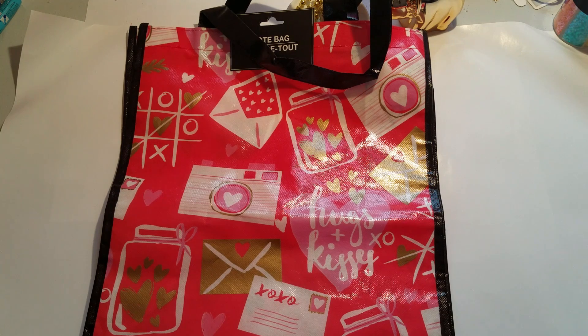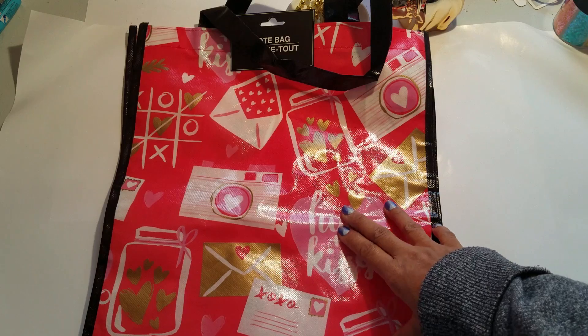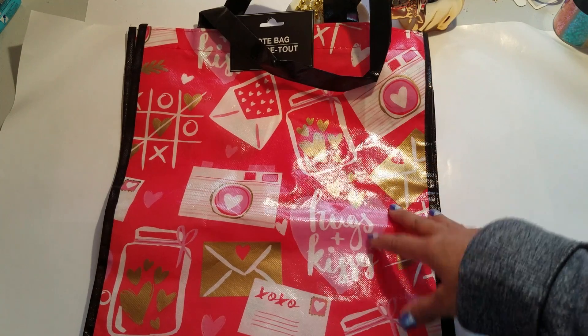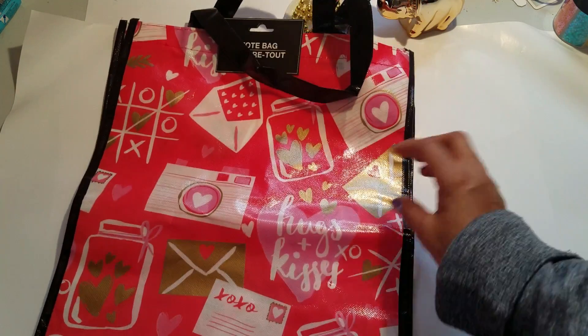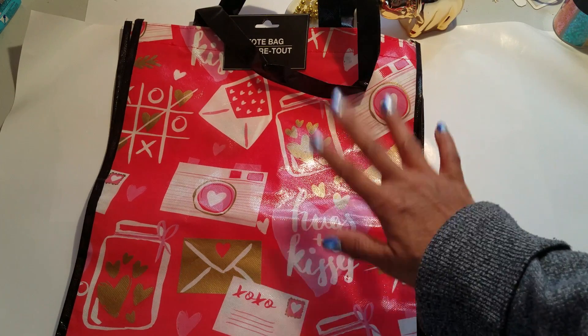Hey guys, welcome back to my channel! How's everybody doing? I hope you're doing fine on this Monday afternoon. I'm coming to you with a Dollar Tree haul. I'm kind of under the weather today, I really don't feel good, so I'm just gonna try to get through this Dollar Tree haul and then get back in bed.